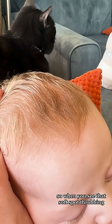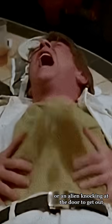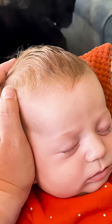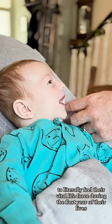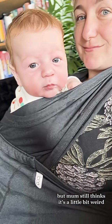So when you see that soft spot throbbing, it's not some kind of mega mind brain stuff, or an alien knocking at the door to get out, but actually the blood pulsing through their blood vessels in time with their heartbeat. So you could look at this throbbing as a new way to get extra close to your baby — to literally feel their vital life force during the first year of their lives — but mum still thinks it's a little bit weird.